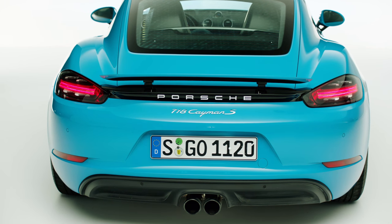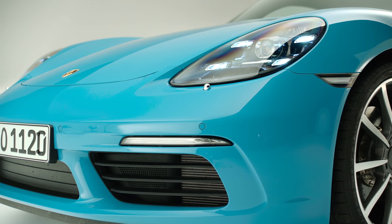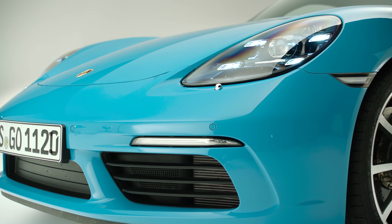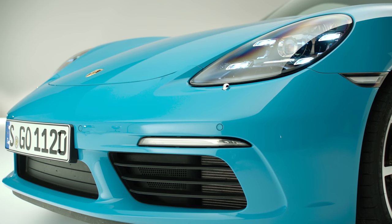The 718 Cayman, or the Cayman in general, also lives a bit from the fact that this very soft design language typical of Porsche is combined with a very sharp and clearly defined framework of lines. These lines on the inside of the wings and the front area with the front spoiler are also very sharply drawn — these are all edges with which we want to give the car a masculine feel. And yet, the Cayman remains a Porsche.